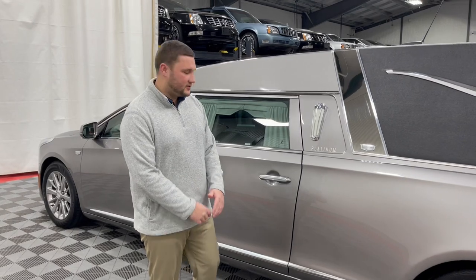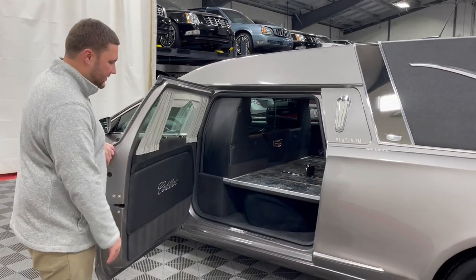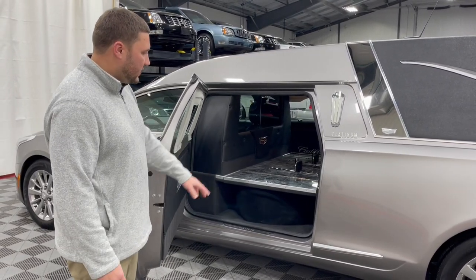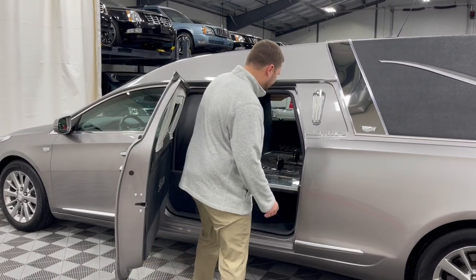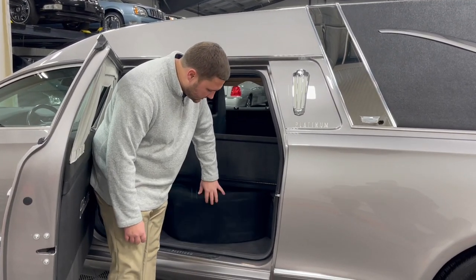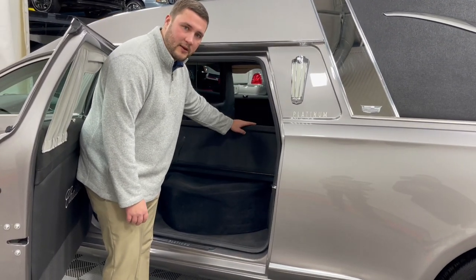Bringing you over behind the driver's seat, you'll see your full-size spare tire in the spare tire compartment. Similar to the church truck area, it has a flip lid which allows easy access into your full-size spare, located underneath this carpet cover here, along with your tire jack right behind it.